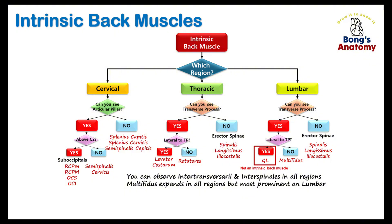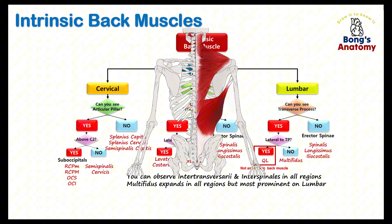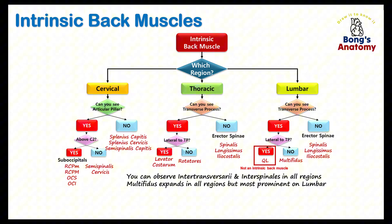First things first: what makes a back muscle intrinsic? Intrinsic muscles start and end in the back, meaning they're designed specifically for spinal support and movement. These muscles run deep, hidden beneath the larger superficial muscles like the trapezius and latissimus dorsi. And here's a helpful hint: every intrinsic back muscle is innervated by the posterior, or dorsal rami, of the spinal nerves.